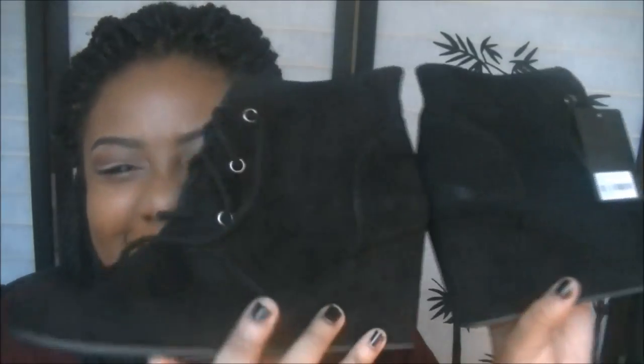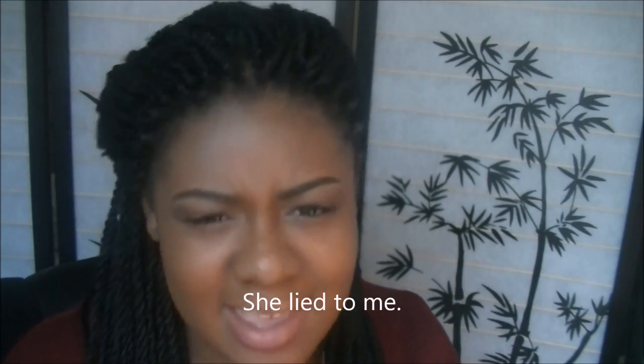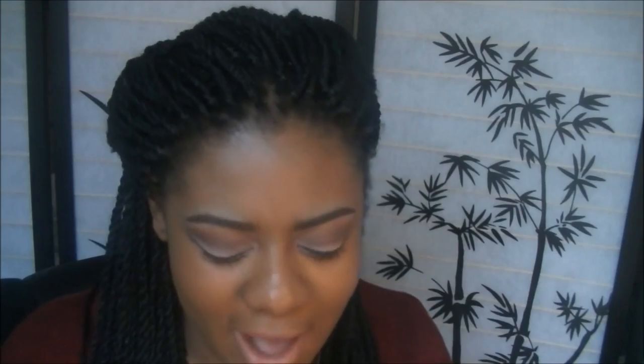Then I got these black suede booty wedges. They look great but you can see every single piece of lint and dirt on them. These were the last ones at my store — the store associate said they'd been sold out for a while. They were a little bit too big but I kept them anyway. These were about $26. I love that you can dress wedges up or dress them down with some blue jeans or dark wash jeans.